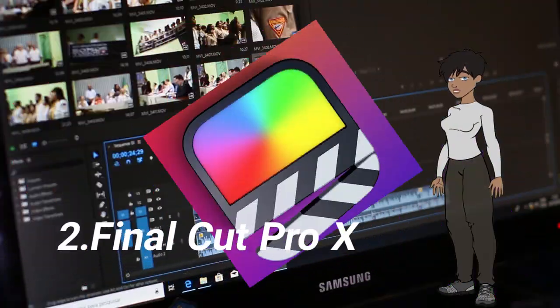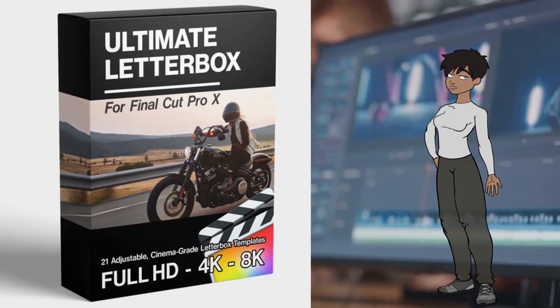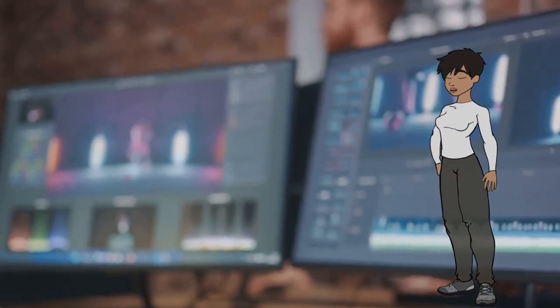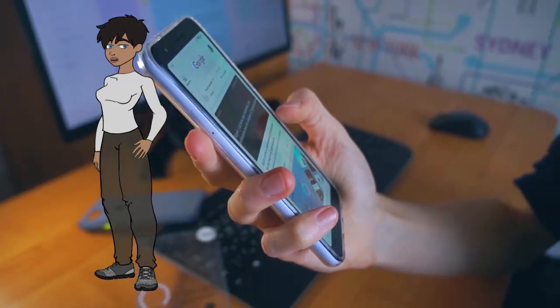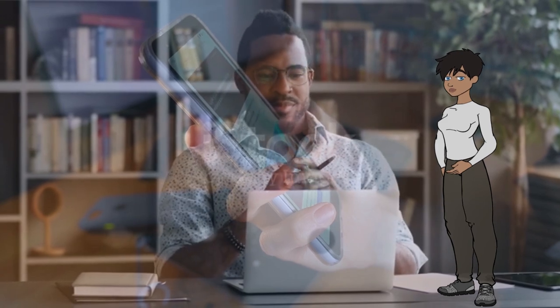2. Final Cut Pro X. This is Apple's professional video editing software, known for its intuitive interface and powerful features. It's popular among Mac users and is used for professional video editing, especially in the realm of filmmaking and broadcasting. Example: editing documentaries.